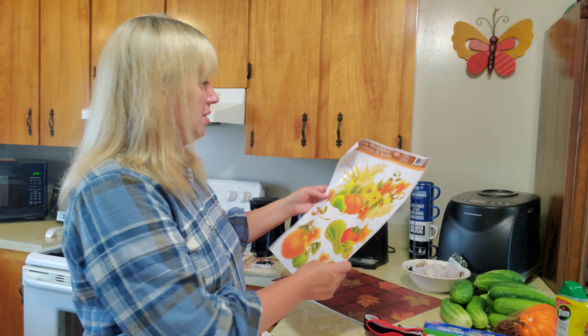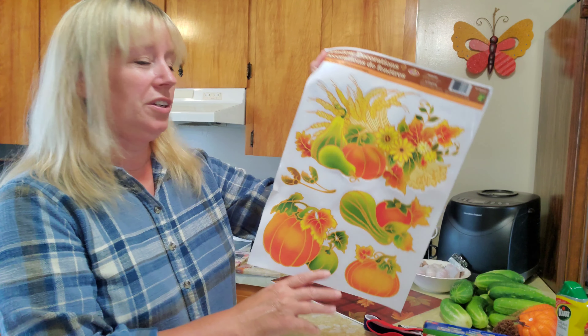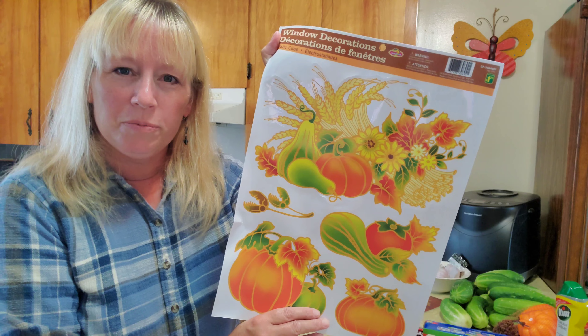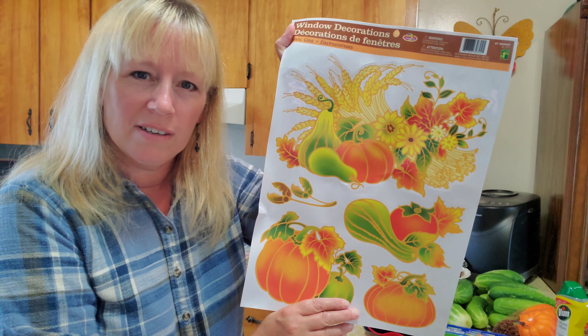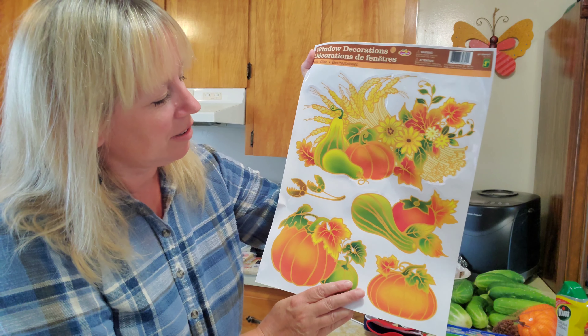I also have this window decoration. We have a great big living room window and this is going to look really nice there. Very colorful and definitely fallish.